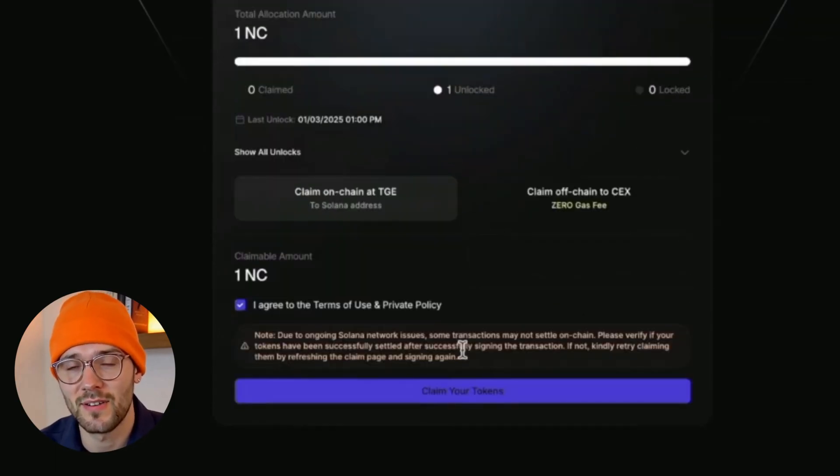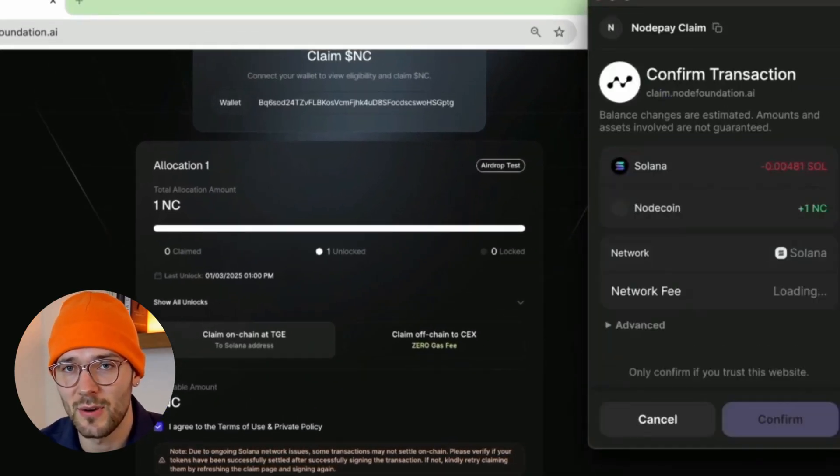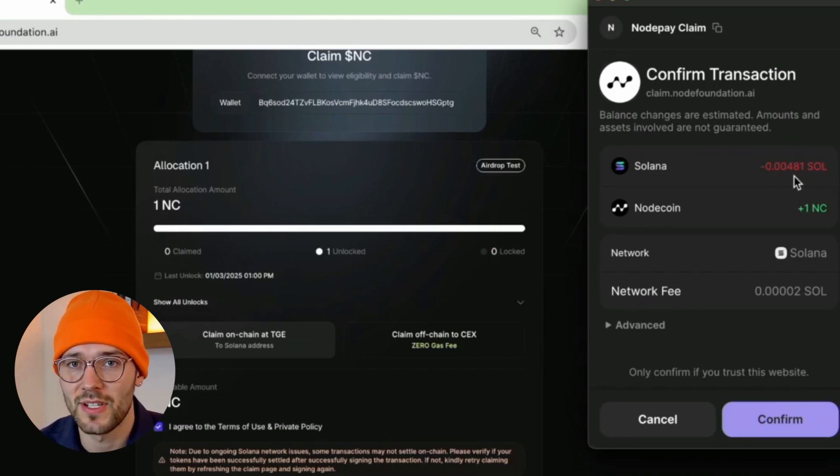Click that, agree with the terms and service after reading it, and then click Claim Your Tokens. The next part is crucial: you need to have at least 0.02 Solana in your wallet just to make the transaction. It won't cost that much — as you can see here, it's going to cost 0.0048.